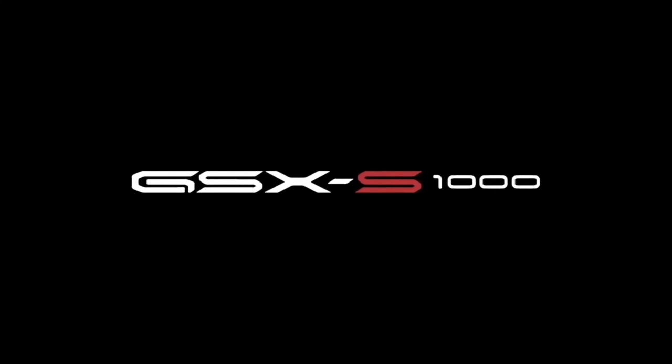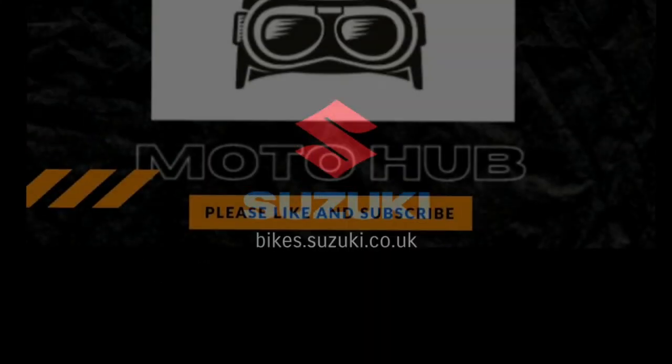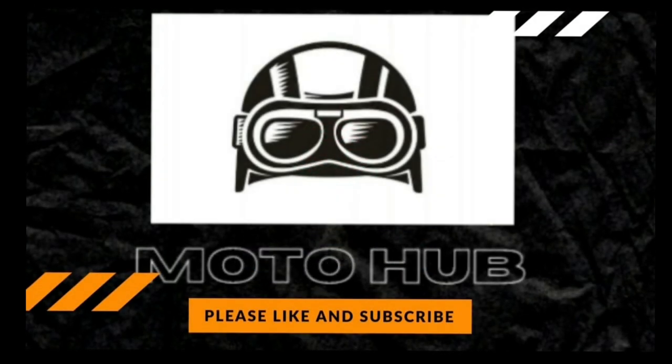Thanks very much for watching. We'll see you next time.